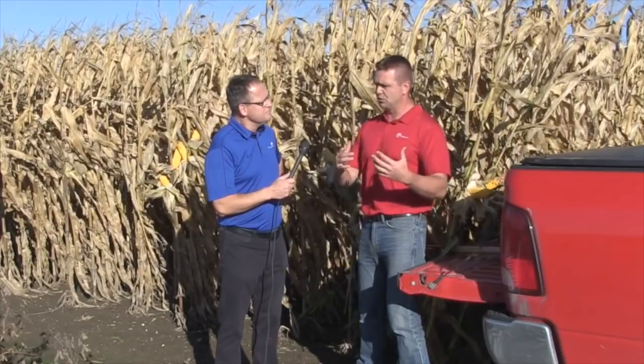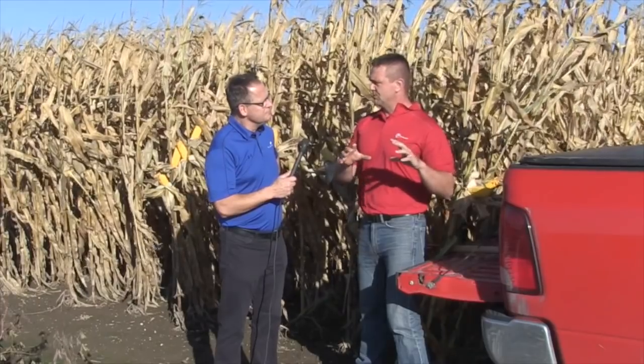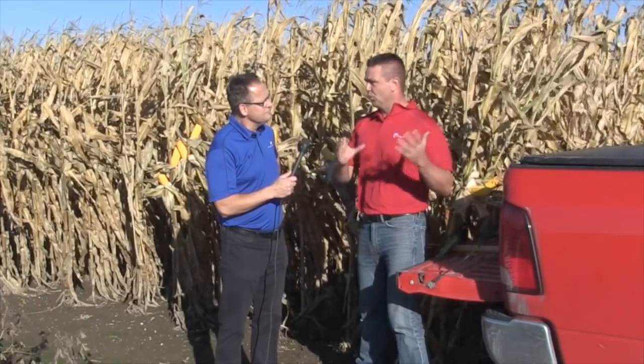We talk about corn 10, 15 years ago — we shot for 200 bushel. With better management of our N, P, and K — our macronutrients — we got up to that 200 bushel. But now that we're going for bigger numbers and shooting for 250, we're starting to realize we really need to start focusing more on our micronutrients, and boron is one of them.